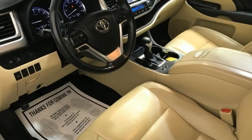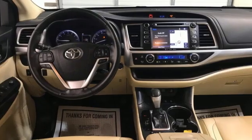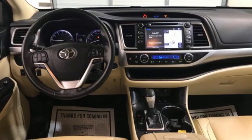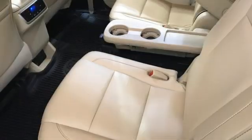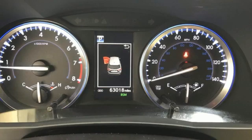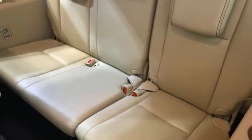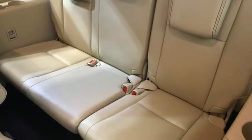V6 engine, front heated leather bucket seats, Bluetooth wireless audio streaming, auto-dimming rear view mirror, dual zone climate control, Entune, Entune external memory control, express open and close sliding and tilting sunroof, power lift gate, and integrated navigation system with voice activation.